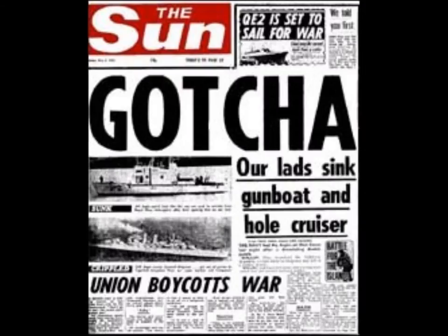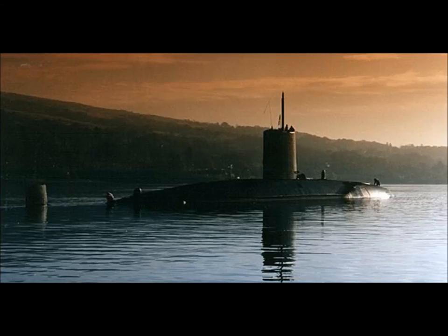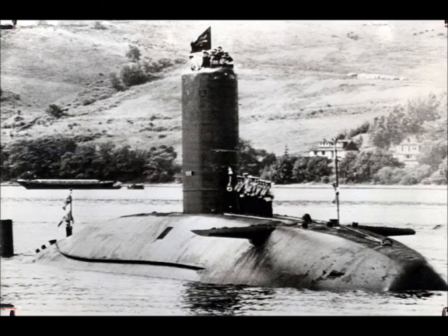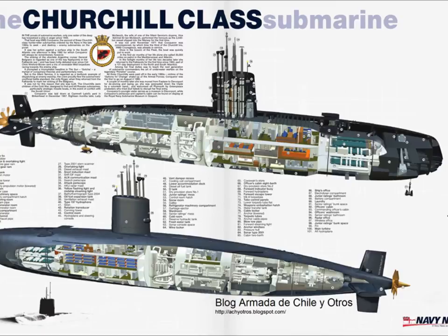The Valiant class boats were equipped with six 21-inch 533mm torpedo tubes in the bow. Initially they carried Mark VIII free-running torpedoes developed as long ago as the 1930s. These were soon superseded by the interim Mark XXIII and then by the Mark XXIV Tigerfish — wire guided with both active and passive acoustic homing devices, with a range in excess of 17.5 nautical miles.